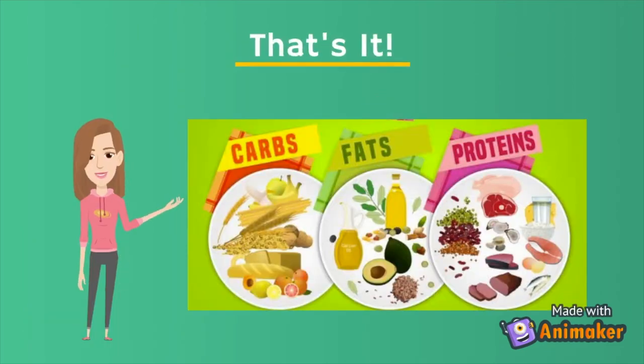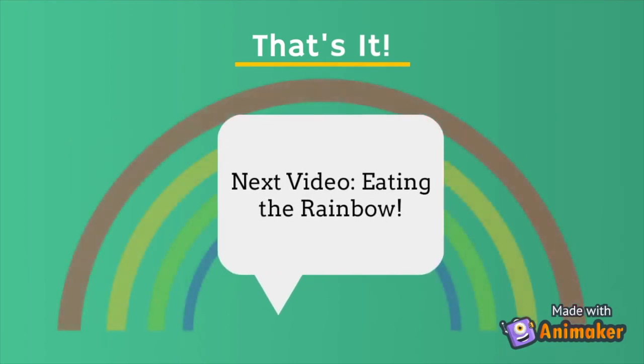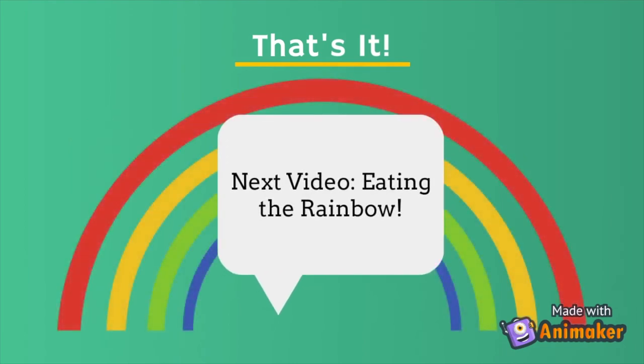Well, that's it for now! Have fun searching your kitchen for different fats, carbohydrates, and proteins. We'll see you in our next video that looks at eating the rainbow. Ka kite anō — see you later!